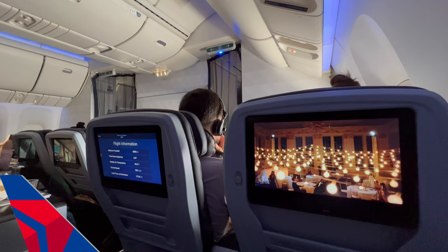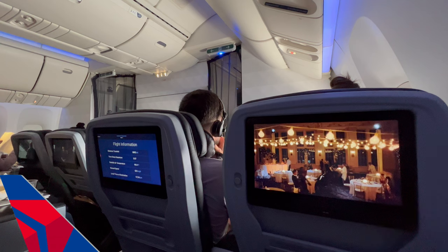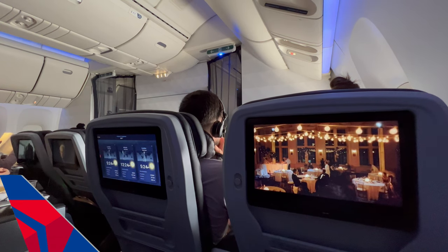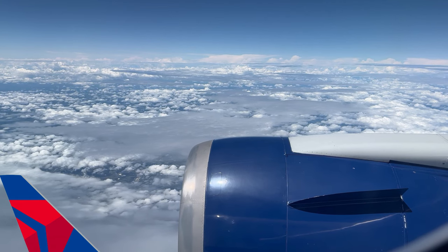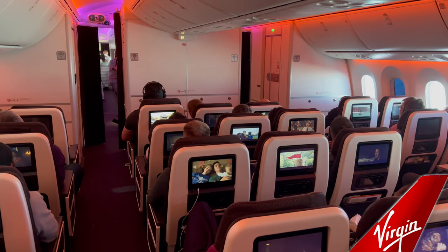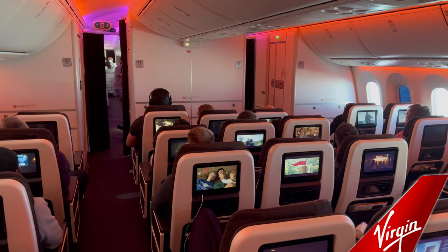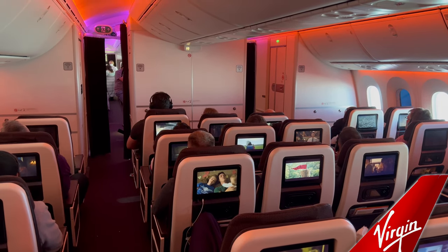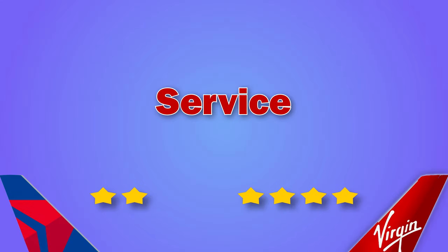On overall service, I was disappointed with Delta. Premium select was just an extension of economy with exactly the same service — it wasn't anything special, with cabin crew treating you like an economy passenger. Virgin, on the other hand, had an enhanced service with cabin crew coming through the cabin to check on people every so often, and the crew were more friendly. With Virgin, there was more of an experience to the flight rather than the A-to-B approach of Delta.